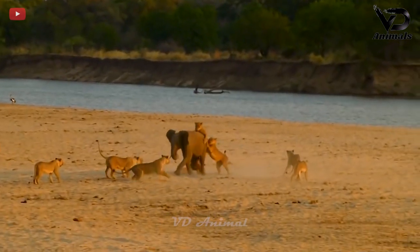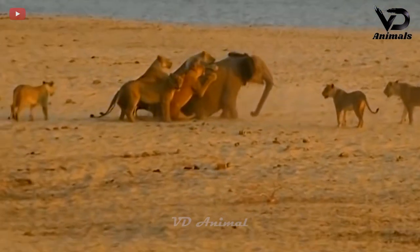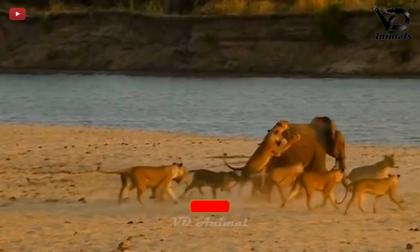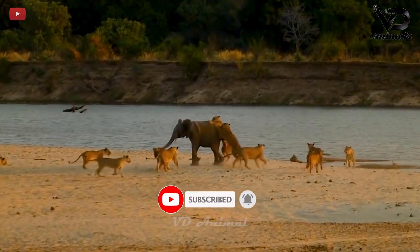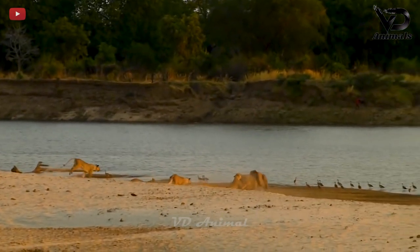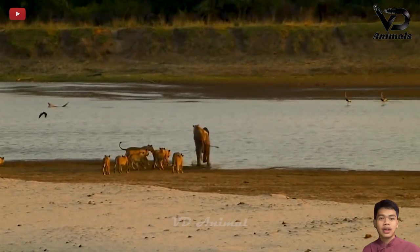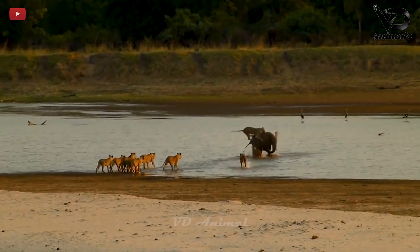A huge elephant is being attacked by a group of lions. It is difficult for an elephant to escape when it is surrounded on all sides. The lions took turns clinging to and jumping on the elephant's body to bite. The elephant entered the water and the hungry lions decided to cling to the water with the elephant, not letting go easily.